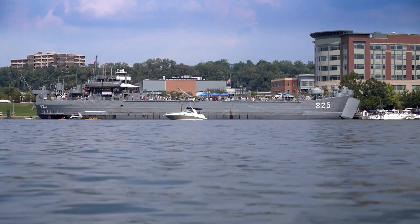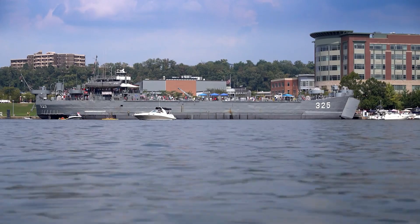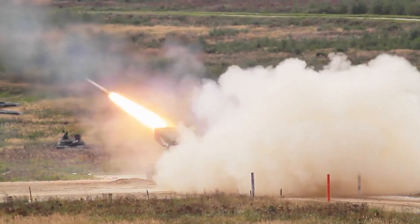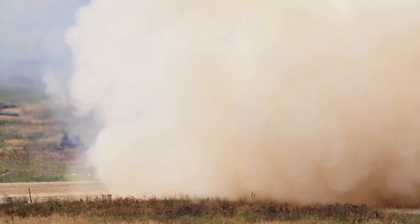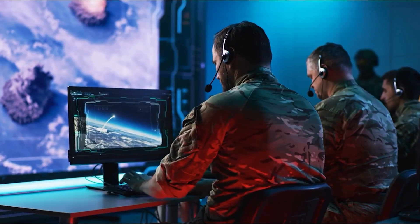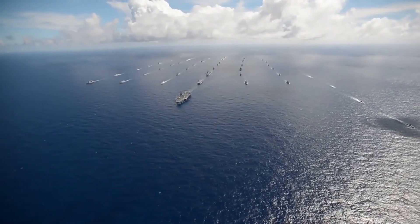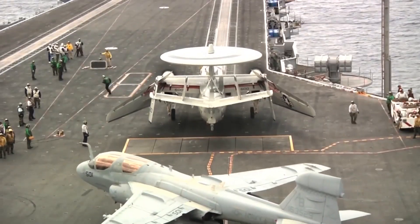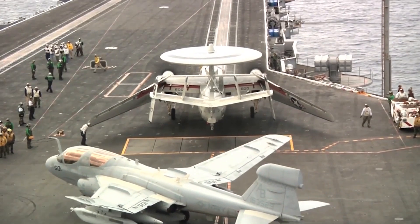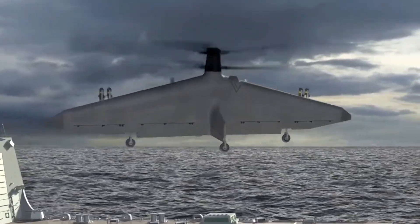In response to these evolving threats, navies invested heavily in missile defense systems such as Aegis-equipped destroyers and cruisers, capable of intercepting incoming missiles before they reached their targets. These systems utilize advanced radar and tracking technology to detect and neutralize threats from the air and sea, providing a formidable layer of defense for naval task forces. Additionally, navies have developed electronic warfare capabilities to disrupt enemy communications and targeting systems, further enhancing their defensive posture.